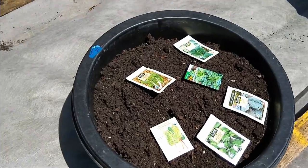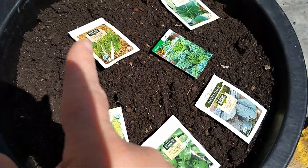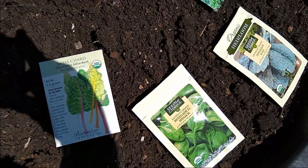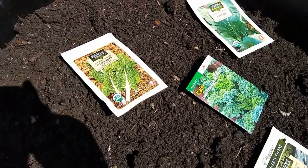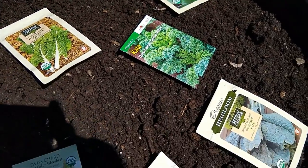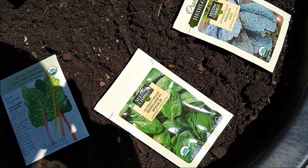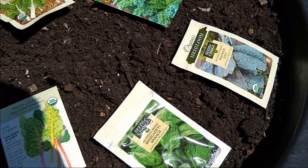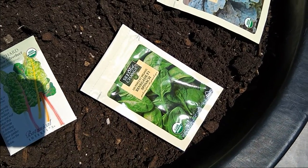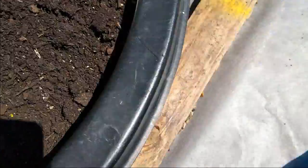This one's going to be my kale bed, and as you can see I couldn't decide which varieties I wanted to plant here. I've got two different types of Swiss chard, I've got collards, two types of kale, and then I've got some spinach — which may end up in the salad bed just because this is going to be crowded with all of that. Yeah, I think I'm going to put that in the salad bed.